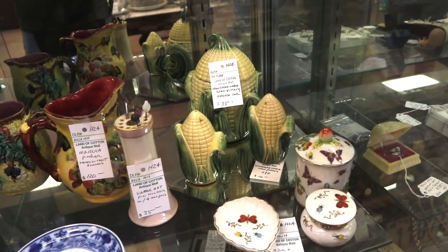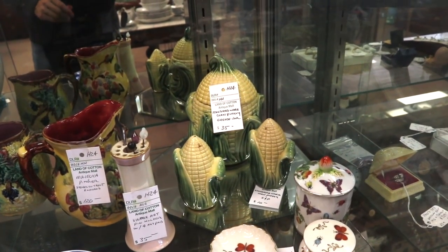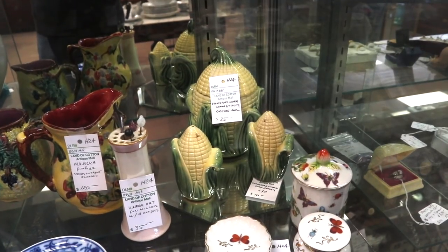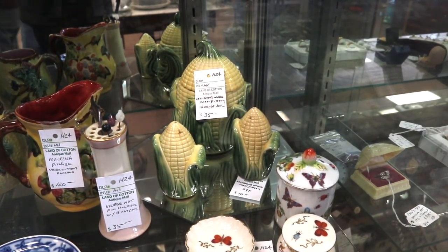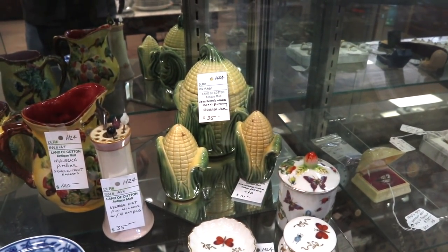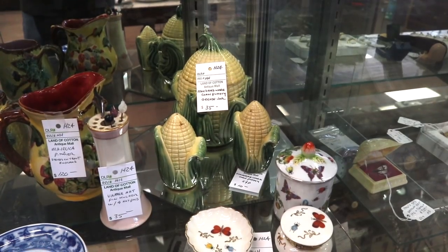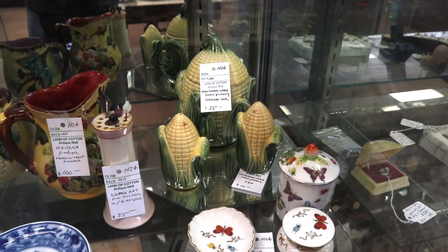We've shown Shawnee corn king and corn queen pottery before, but this is by Stanford — a different company. They did a similar thing that looks like corn. The design is a little more elaborate, and the color is not the bright yellow; it's more of a creamy yellow. And the green is not as strong. So you can tell the difference on sight if you compare the two.